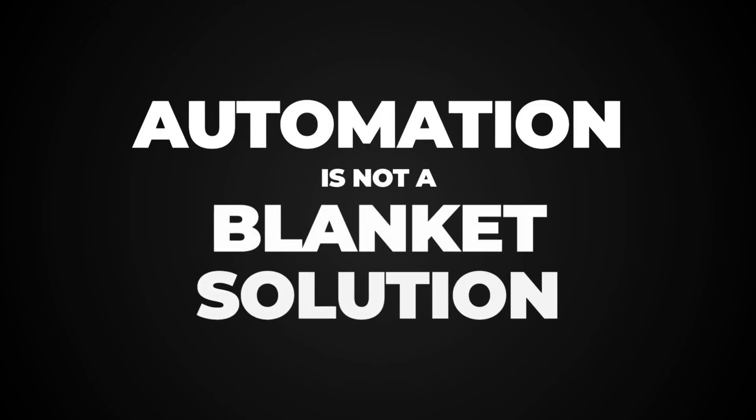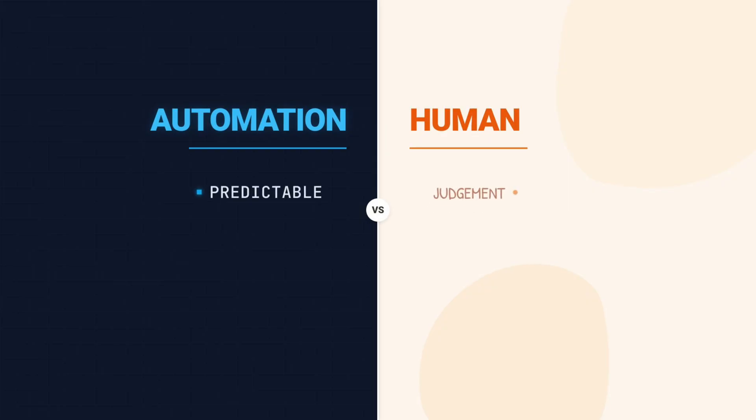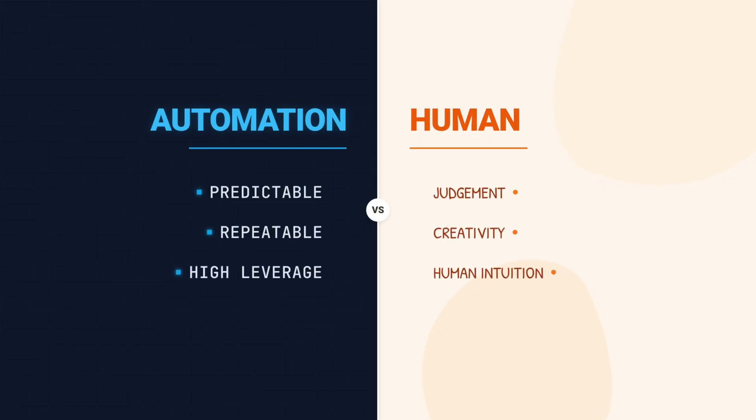And this is key: automation is not a blanket solution, it's a targeted surgery. You automate the parts that are predictable, repeatable, and high leverage. You do not automate the parts that require judgment, creativity, or human intuition.